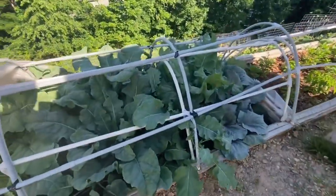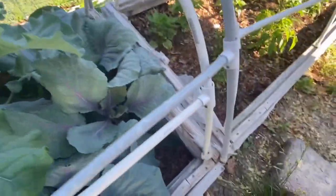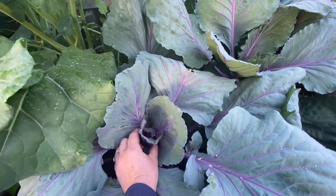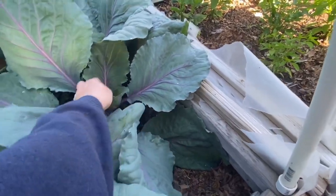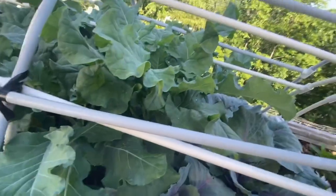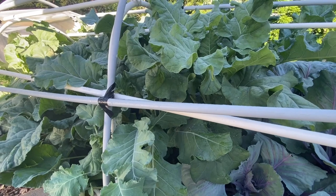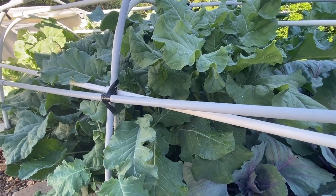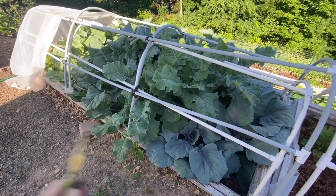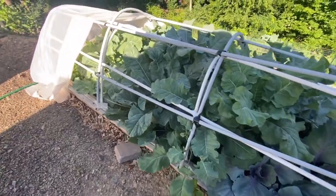There's a teeny tiny head starting right there — these are red cabbages. I'm just waiting and seeing. If I start to see any bug damage, I think I'm going to make something like collard greens but with cabbage greens, because you can use the leaves the same way — cook up a ham hock and add these greens to it. Yummy!